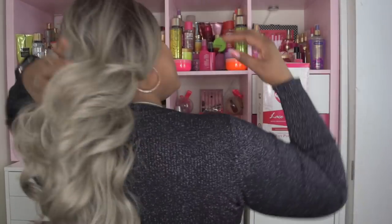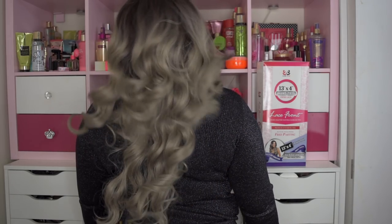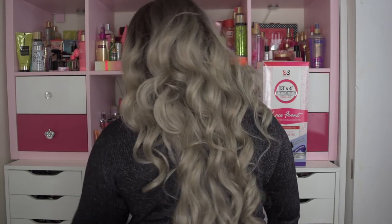Let me go ahead and give you that 360. It is about 24 to 26 inches long, at least. And I am 5'8 or 5'9, one of those.